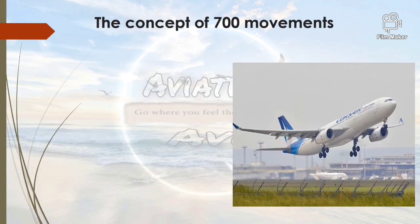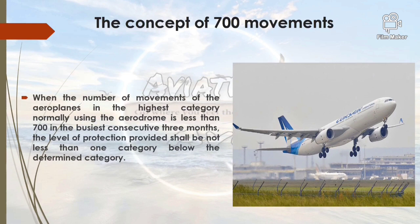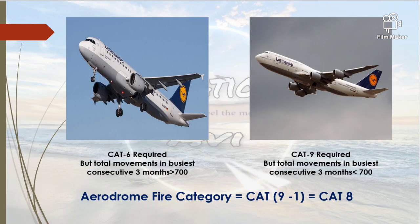Now let us understand the concept of 700 movements. When the number of movements of aeroplane in the highest category normally using the aerodrome is less than 700 in the busiest consecutive three months, the level of protection provided shall not be less than one category below the determined category. For example, suppose an aerodrome is used by Airbus A320 aircraft with ARFF category 6, and also by Boeing 747 aircraft, but the number of Boeing 747 movements is less than 700 in the busiest three consecutive months.